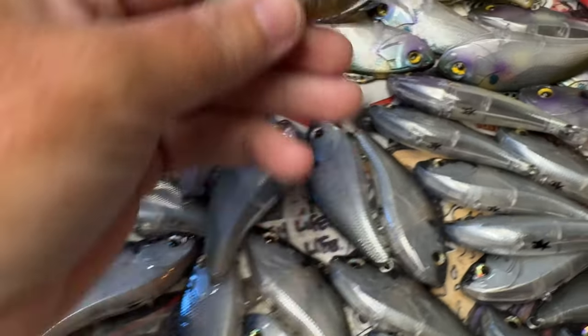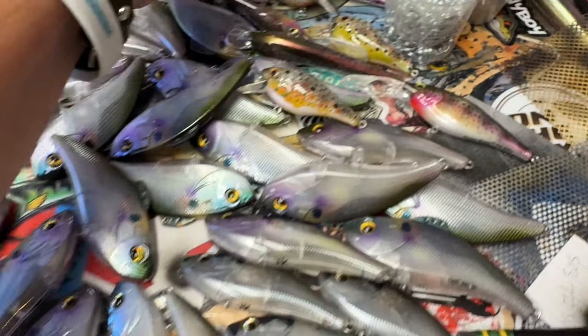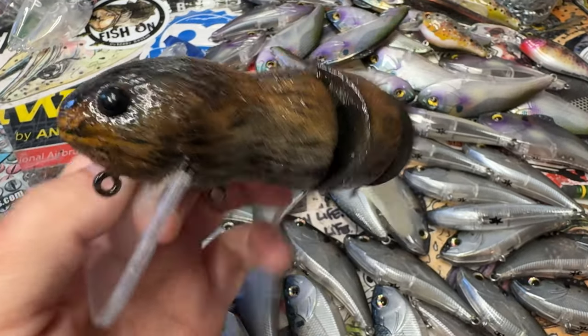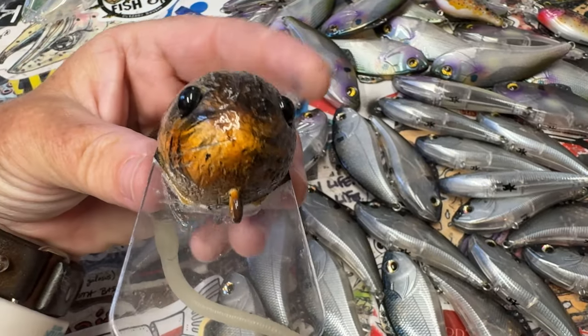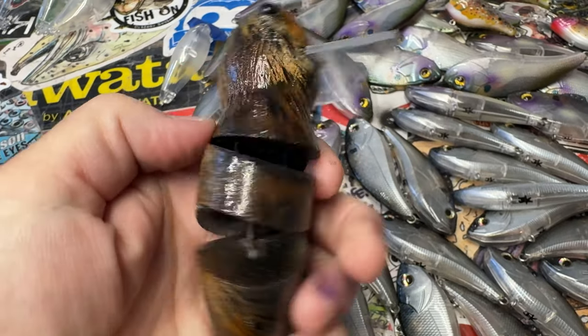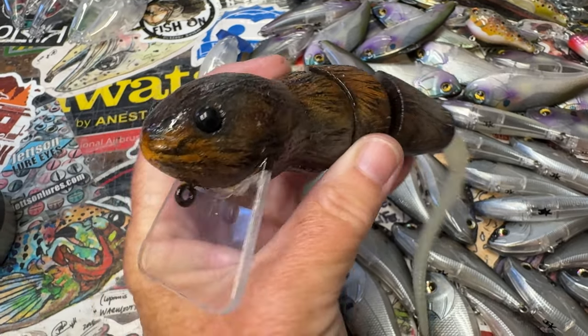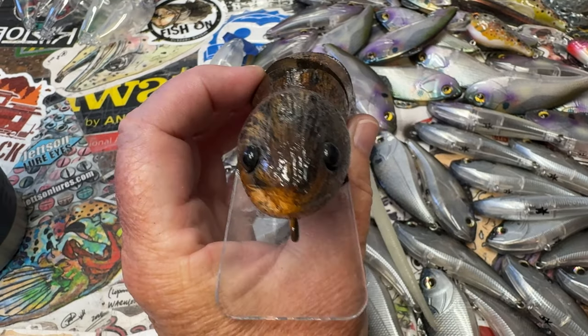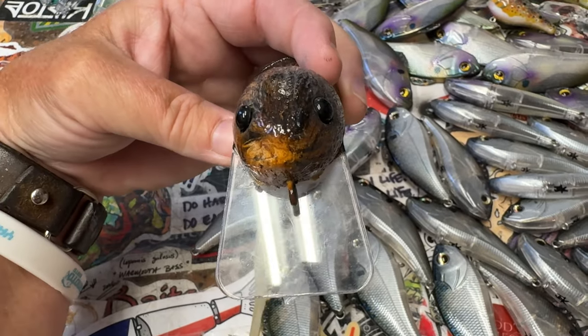They are beautiful little baits. I do have stuff on the website — I've got some BullShad stuff on the website these days, so go check it out at www.jekyllbaits.com. They are authentic custom BullShads that I have painted and they are for sale at a very reasonable price for you guys.